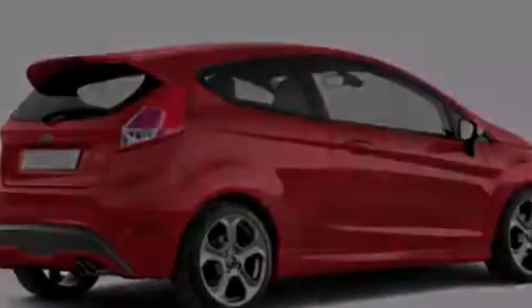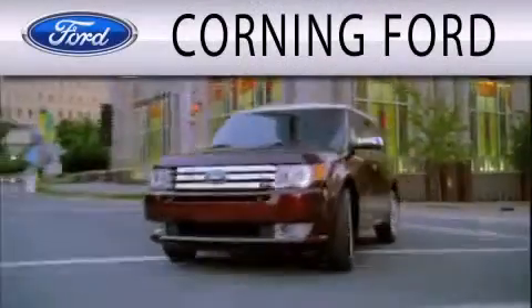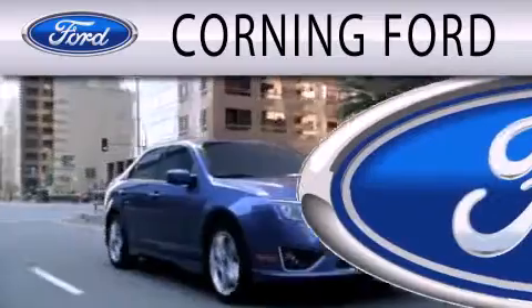Stop by today and test drive this automobile for yourself. Corning Ford is dedicated to doing everything possible to ensure the experience you have selecting your next vehicle is as pleasant as possible.